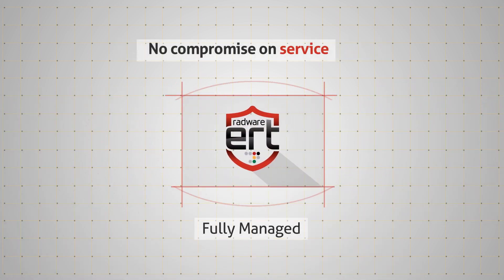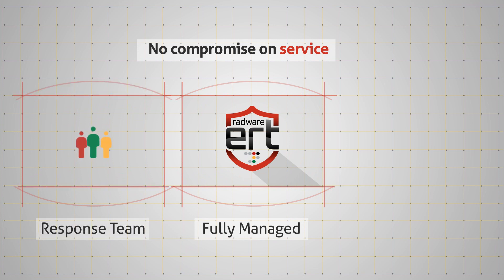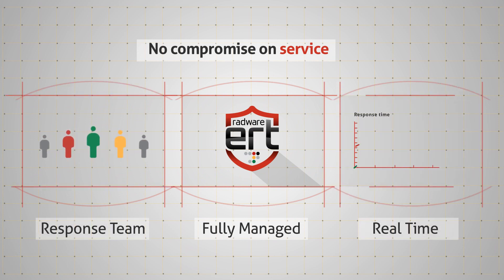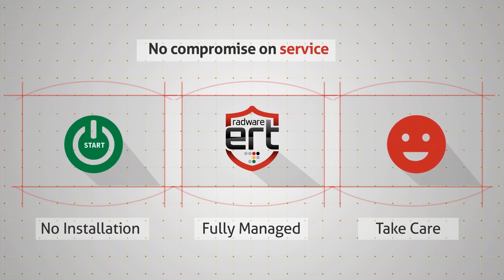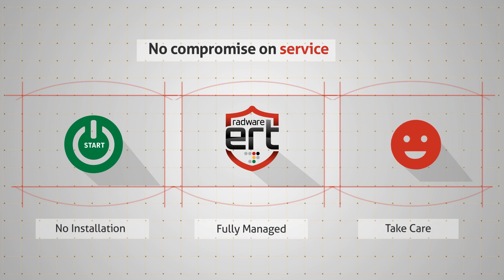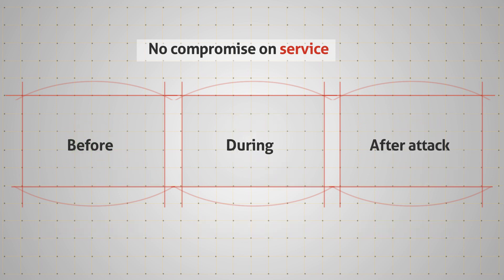It's a fully managed service, supported by Radware's emergency response team — security experts that actively monitor and mitigate attacks in real time. No installation is needed to get started. Radware's experts will take care of everything for you, before, during, and after attacks.